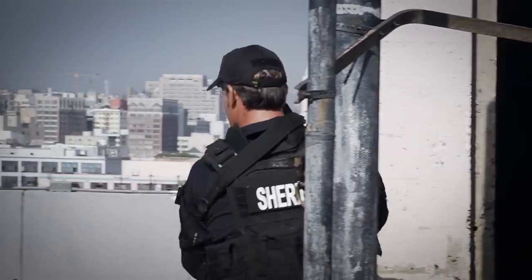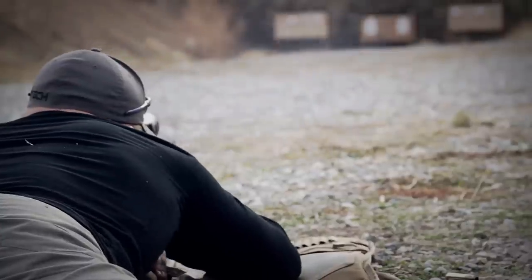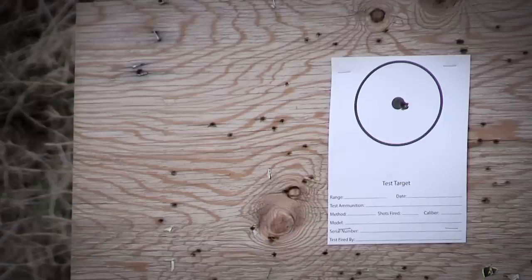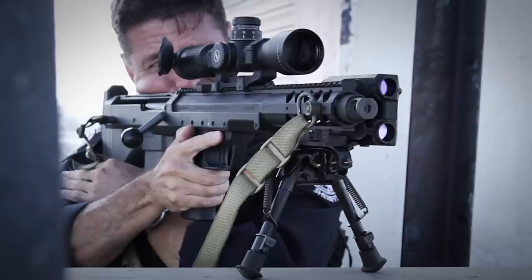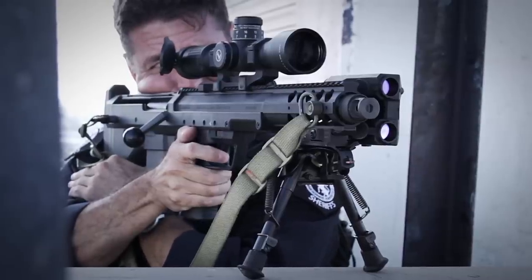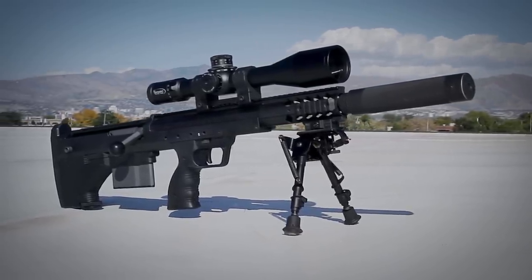Using the same match-grade accuracy components as the SRS A1, the Covert is guaranteed to achieve one-half MOA or better accuracy at 100 yards when using Desert Tech ammunition. With superb ergonomics and ambidextrous controls, the SRS A1 Covert is the most accurate, compact, and versatile sniper rifle in the world.